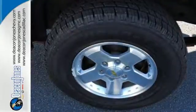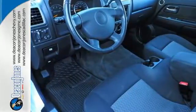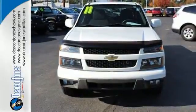True to its name, the Colorado is bold and fearless, willing to take you to new heights in safety, style, and comfort. Come on in today and take it for a test drive.